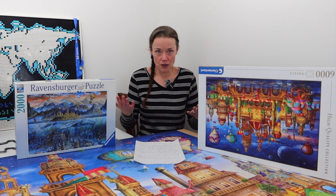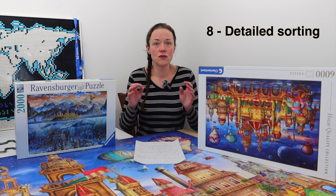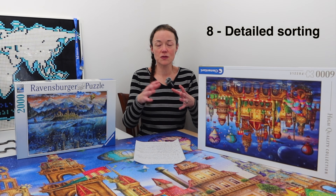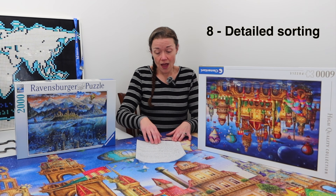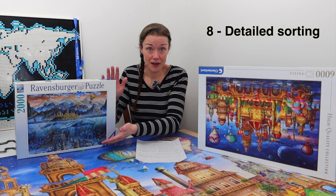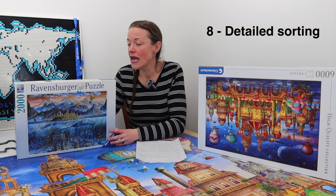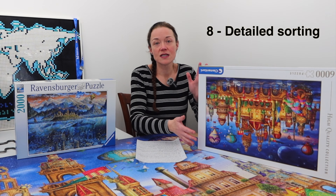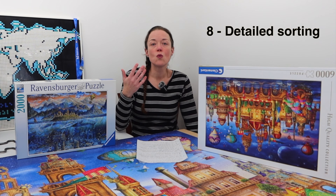Now we get into the fun stuff. I know some people may not agree with all my strategies and that's fine, but this is how I approach things. I do a full, detailed sort — every single piece. I go through every single piece and try to sort them as best as possible into as many small piles as possible. It really is image dependent: a lot more sorting can be done on a puzzle with distinct sections than one with very similar colors, like the Wisdom Whale 2,000 piece puzzle, which I wouldn't want to do in a much larger piece count.